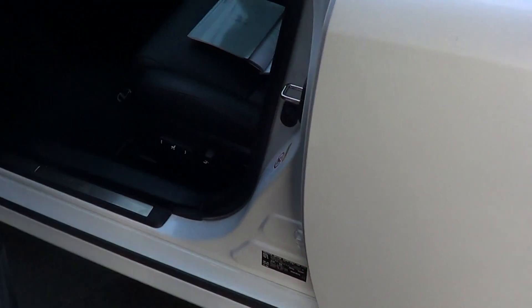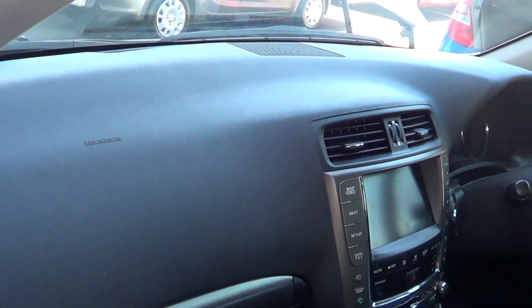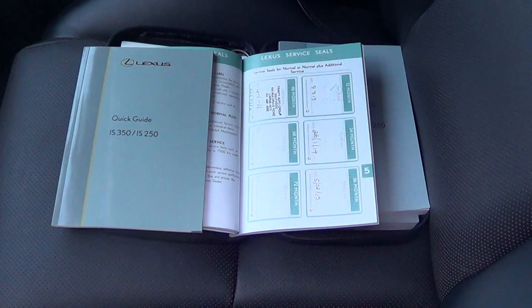Come on through to the front. As you can see, Lexus floor mats, dash — nice, clean, tidy. Your service history is all stamped by Lexus right up until we received it. And we've done the 48-month service, which is the 60,000km service. Even though it's only done 24,000km, we still had to do it.